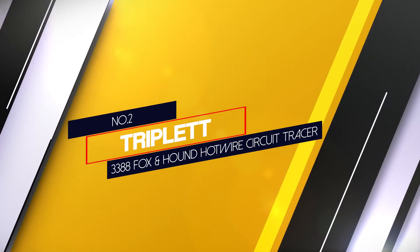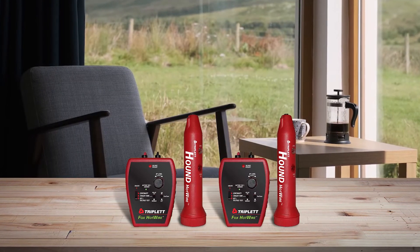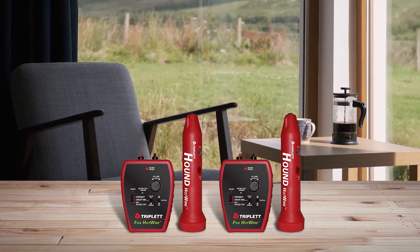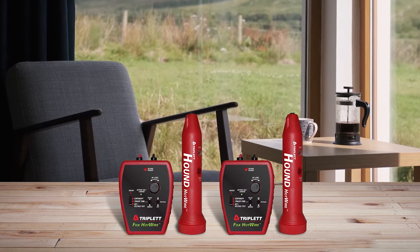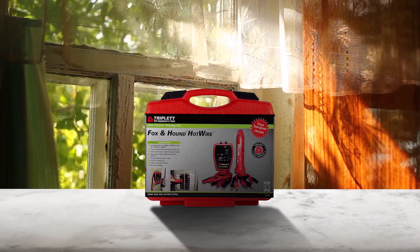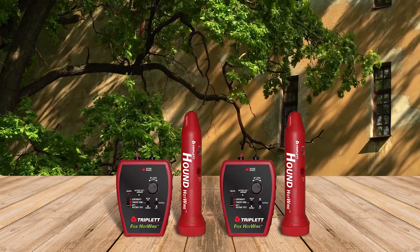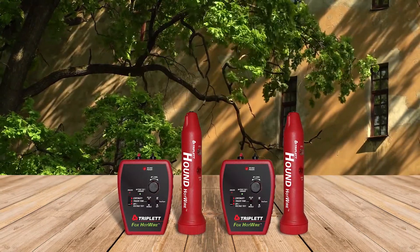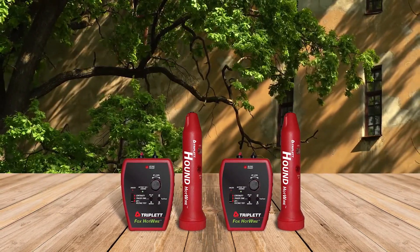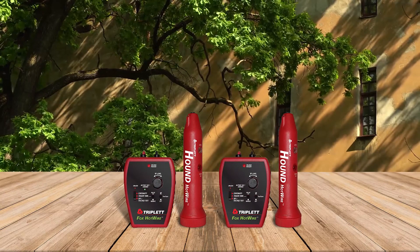Number 2. Triplet 3388 Fox & Hound Hotwire Circuit Tracer. While Triplet and its electrical circuit offering might be a bit on the higher side, they are still a great option for those looking for something made for high-end usage. The Triplet 3388 can be the perfect option for heavy-duty usage since it offers a wide range of handy accessories in the box, along with a voltage rating of 120V to 250V. It also features a 6-inch probe that can always come in handy.